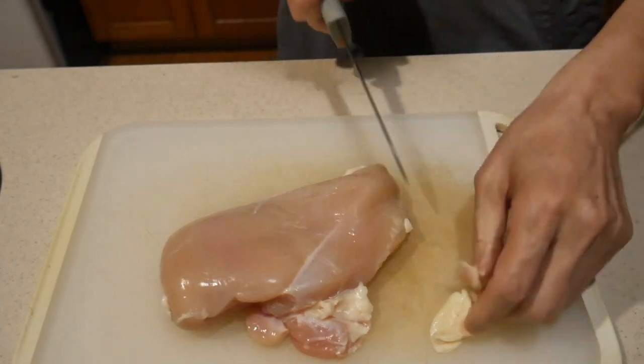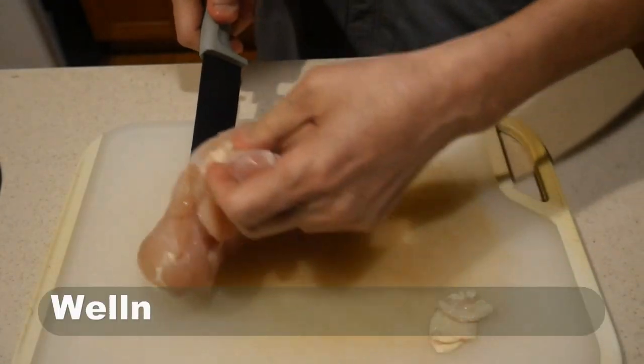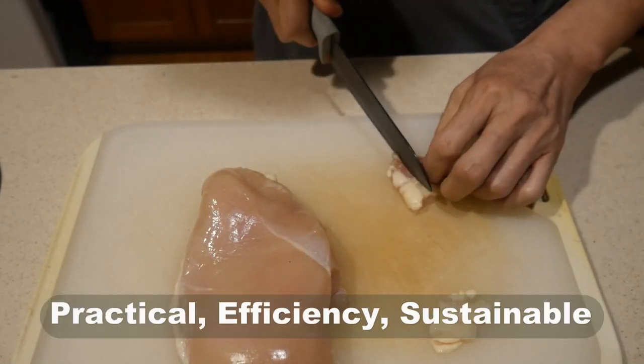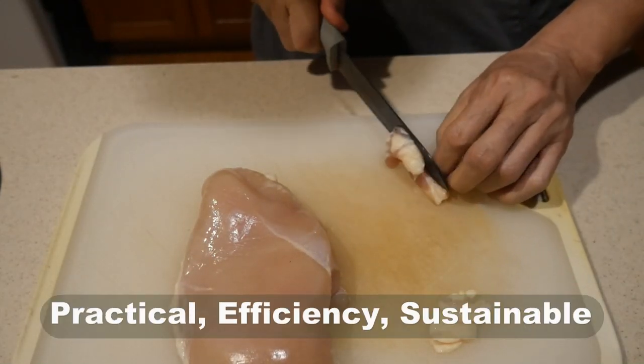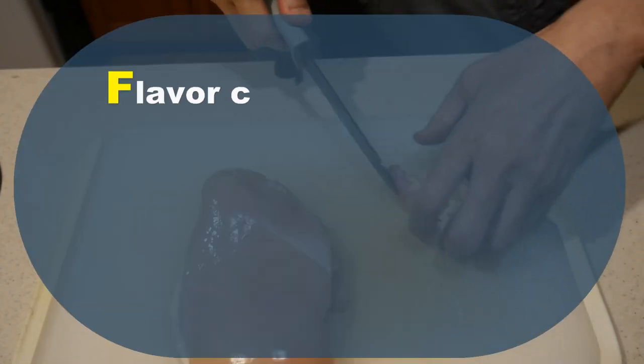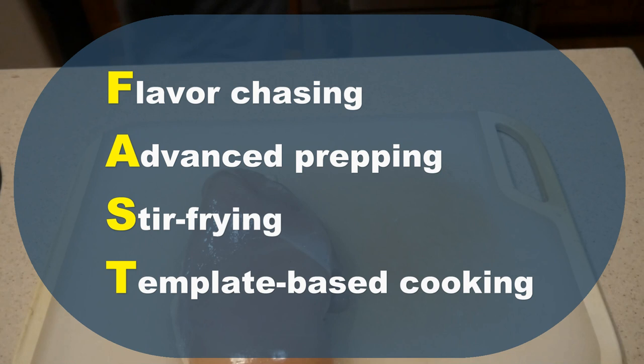The primary goal of my YouTube channel is to help you to achieve wellness through home cooking — home cooking that is practical, efficient and sustainable. This is achieved through my fast cooking system, which is flavor chasing, advanced prepping, stir-frying and template-based cooking.